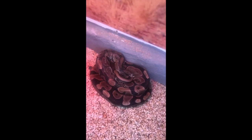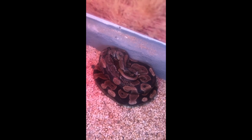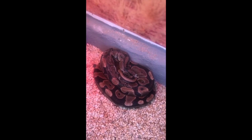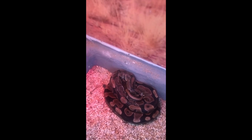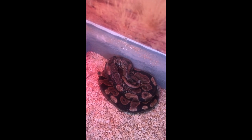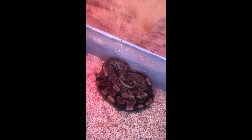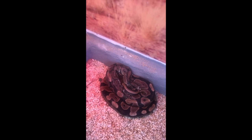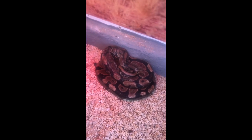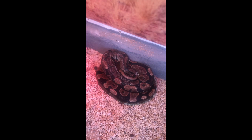Now pythons — ball pythons included — are constrictors, which means that they grab and then subdue their prey and kill them by constriction. Interestingly, some people are under the impression that this means pythons or constrictors in general don't strike, and that is in fact not correct. Constrictors strike very similarly to venomous snakes. However, they don't have the large fangs that some venomous snakes do. They tend to have small teeth that are pointed back towards the back of their mouth, which is really good for grabbing and holding on to their prey. Snakes are pretty remarkable in that when they strike, they strike so fast it's only about a quarter of the time it takes a human being to blink.